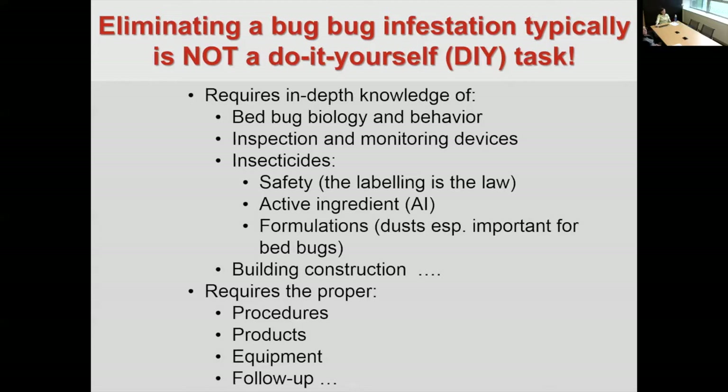For example, dusts are really important when you're treating for bed bugs. Dusts are formulated so that some of those dust particles will actually cling to the surface of the bug. When bugs are moving around and aggregating together, they will transfer some of those dust particles to other bugs. You also have to know about building construction — because depending on an apartment complex's wall construction, the bugs are going to move between walls to get to adjacent apartments.